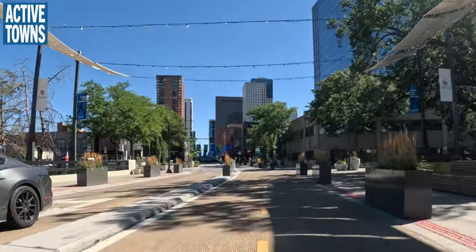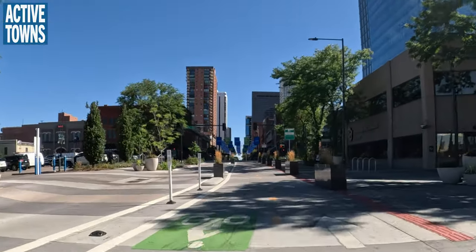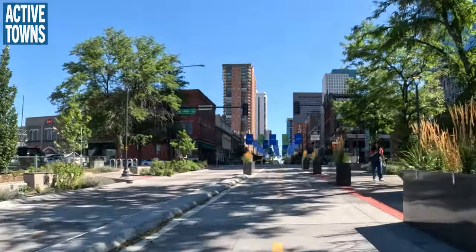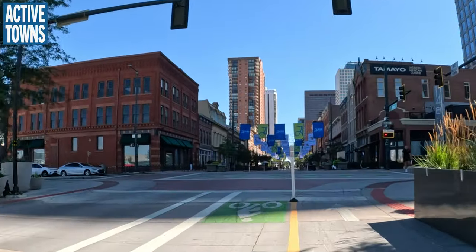Drivers will hopefully come to understand that adding these improvements creates so many options for people, and it does get people out of cars. Nicole used to be someone who would drive almost everywhere, not too long ago.